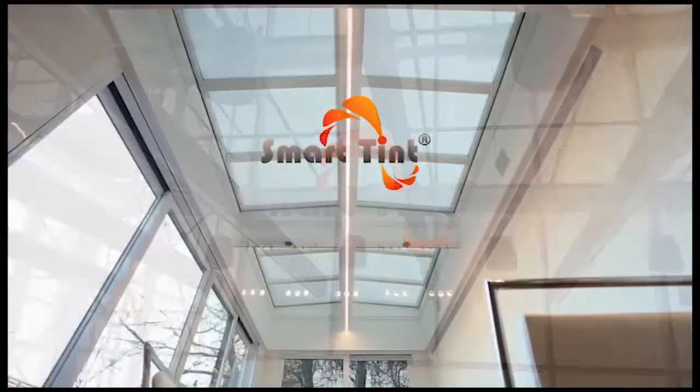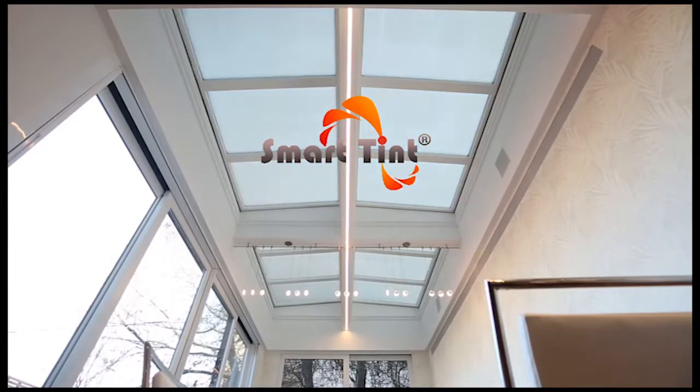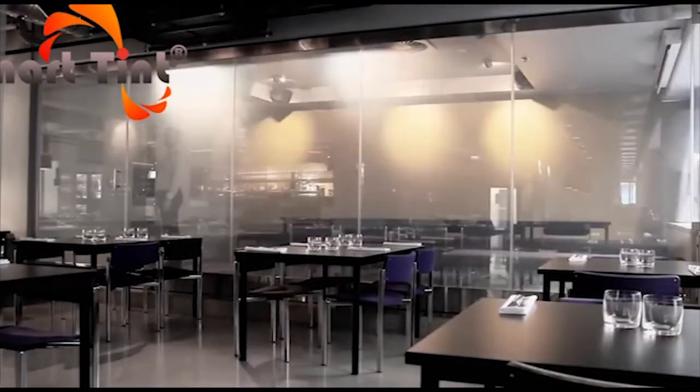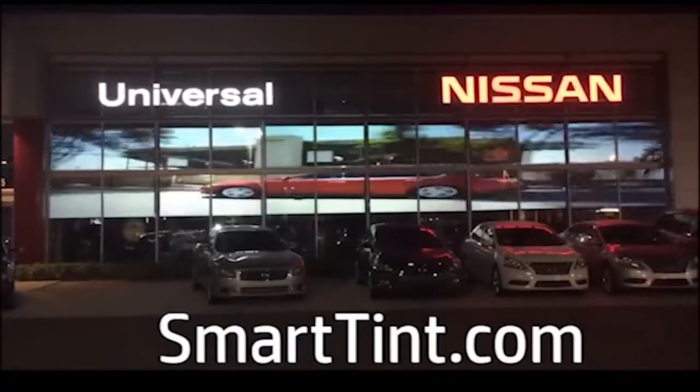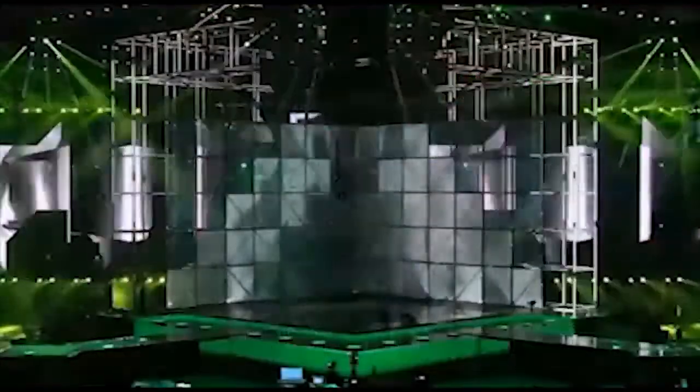Turn it off, it's opaque; right back on, transparent. It's easily installed on any newer existing glass surface. It's energy efficient, and it filters out 98% of UV rays, so you can dim it, project on it, use it as a whiteboard in the office, and so much more.